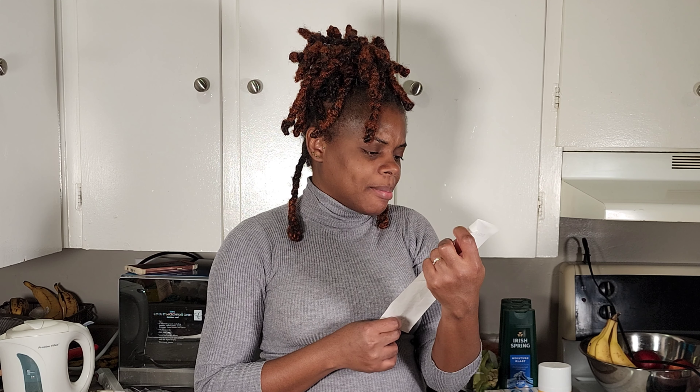Now we move to the stuff from Dollarama. Everything from Dollarama came to $59.51.